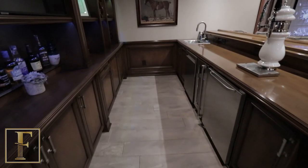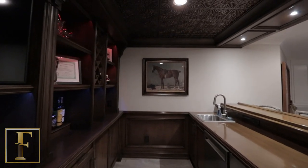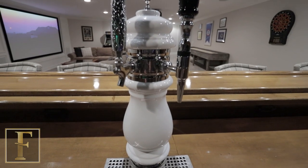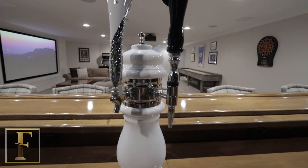This bar is 19 feet long with some really cool elements. We have all the appliances on this side, a beautiful tap right here, the soffit, the detail, and a tin ceiling.